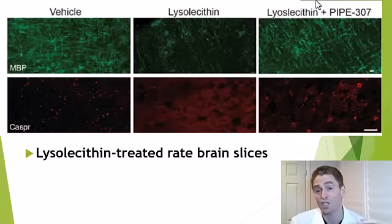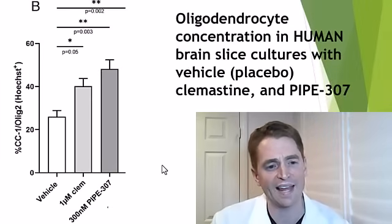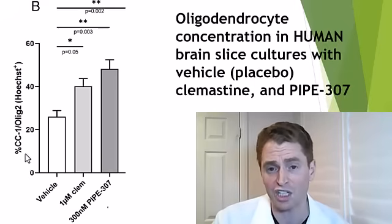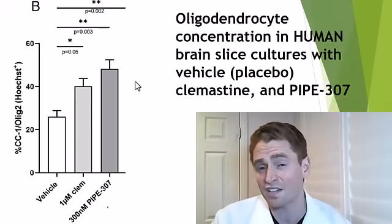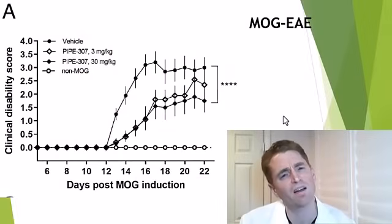On the right is the brain slice treated with lysolecithin but also given Pipe 307. There's more preservation of the myelin and the nodes of Ranvier — not normal, but much closer than the brain slice without the drug. They also showed benefits in human brain slices, obviously not from living humans. They looked at vehicle/placebo versus clomastine versus Pipe 307, measuring the concentration of oligodendrocytes. It was the least with placebo, an intermediate amount with clomastine, and the most with Pipe 307, suggesting that Pipe 307 is more potent than clomastine in terms of its remyelinating effect.